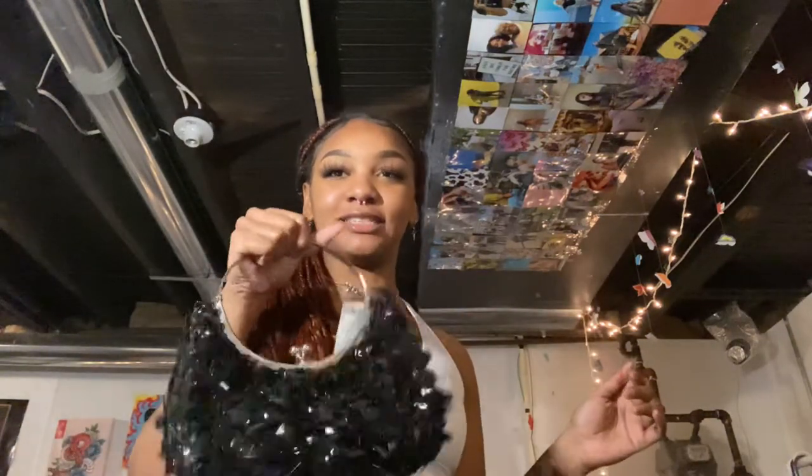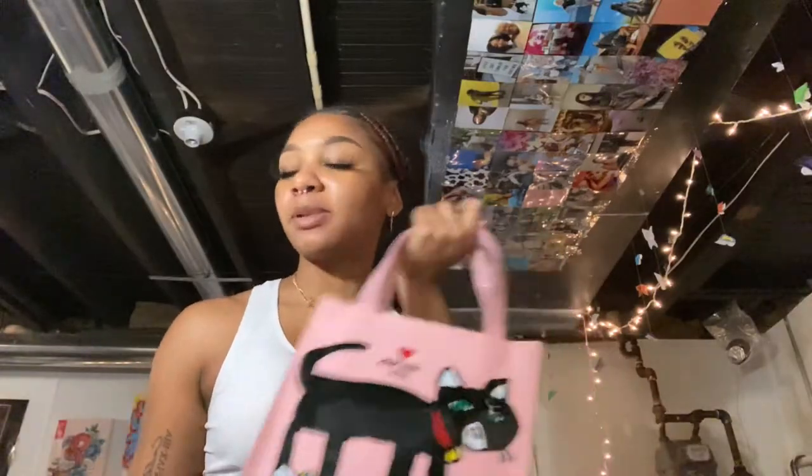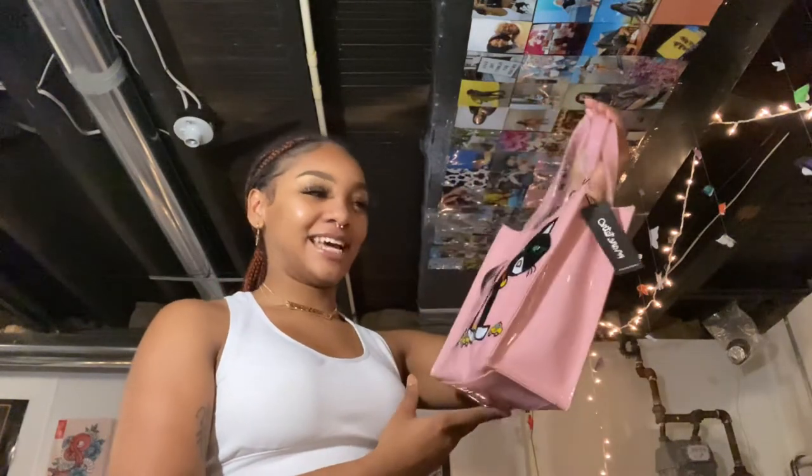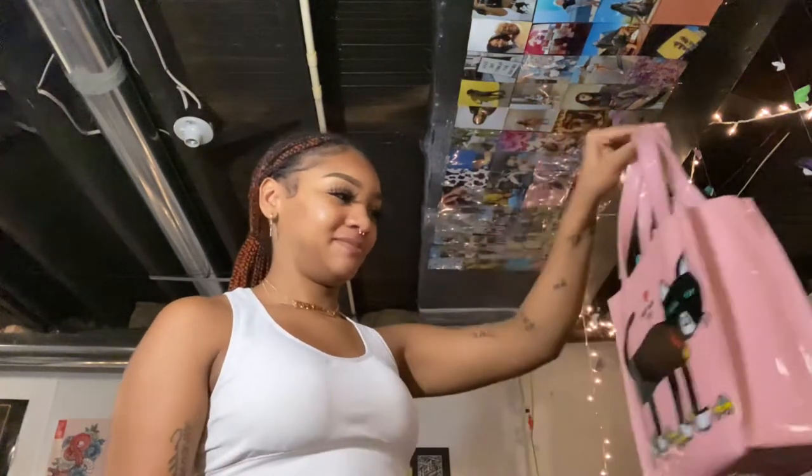Then I went to Marshall's and I got this bag — this is gonna be my birthday bag because it's like fancy looking. I'm not doing too much for my birthday but I want to look nice and cute. I also got this other one — it's so cute, it has a cat on it. My sister's coming for it but yes, I'll find something to wear with it.